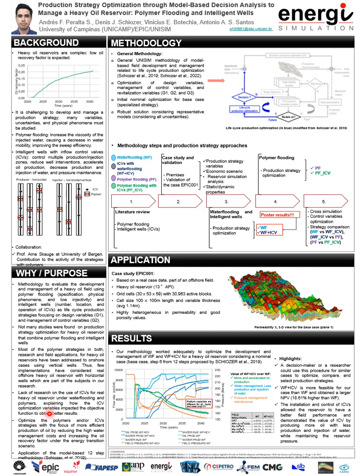Regarding ICVs, there is also a lack of research for real heavy oil reservoirs under water flooding and polymer flooding. And in some cases, they are more focused on how the optimization algorithm works instead of explaining how the optimization variables impact the objective function to get better results. Taking into account the scenario of the energy transition, we optimize the strategy considering more efficient production of oil, improving water management together with the increase in oil recovery.